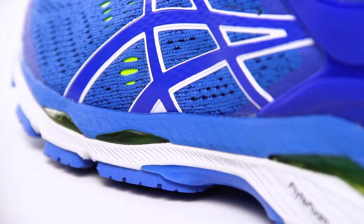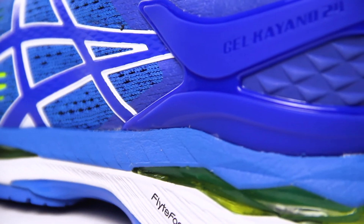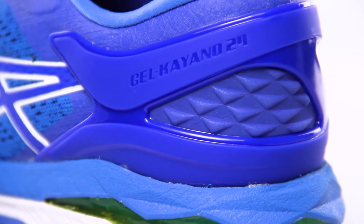The Kayano 24 also features a meta clutch exoskeletal heel counter, giving you improved support and heel fitting.